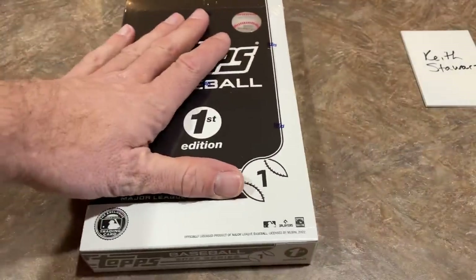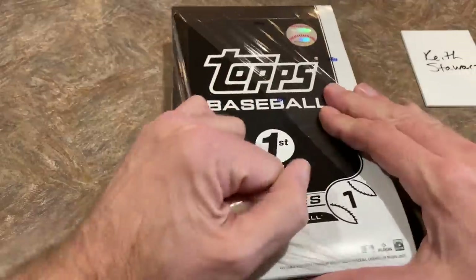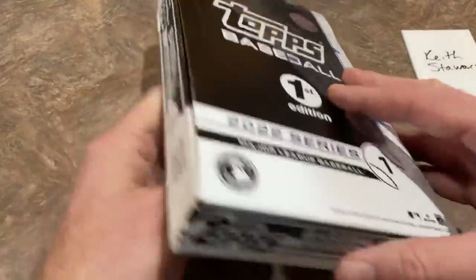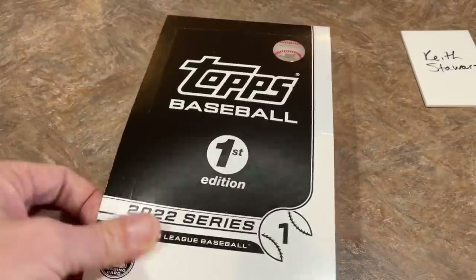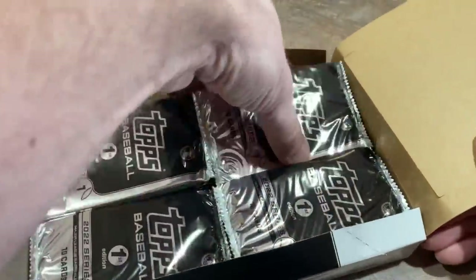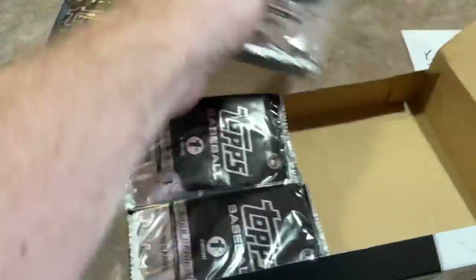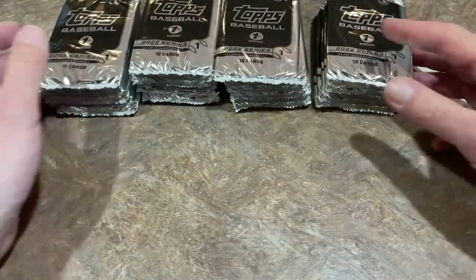This set is basically the Series 1 set, just with First Edition little icons in the bottom right corner. There's also a chance at parallels and limited chances of autographs. The autograph odds are 1 in every 149 packs. With 24 packs per box, our chances of finding an autograph in this video are slim, but you never know.